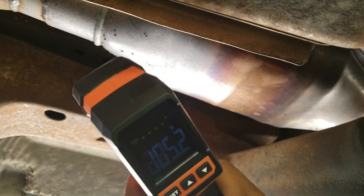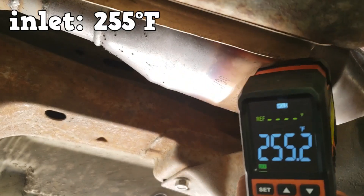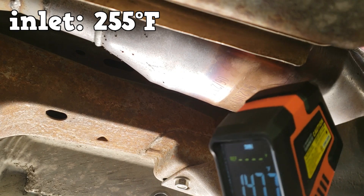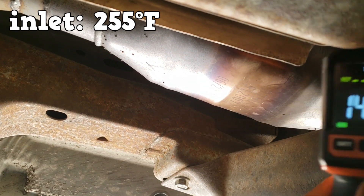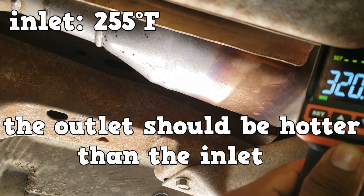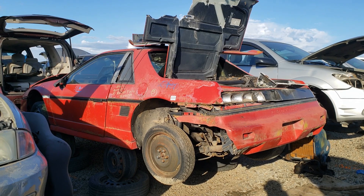You can also use an infrared pyrometer and take temperature readings at the inlet and outlet of the converter. With the engine at operating temperature, the outlet of the converter should be hotter than the inlet. In some vehicles, the outlet can get up to 100 degrees hotter than the inlet, possibly more. If the temperatures read about the same, the converter is not oxidizing — it's not doing anything and should be replaced.